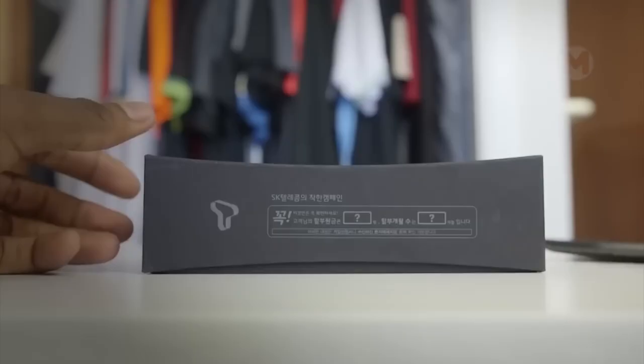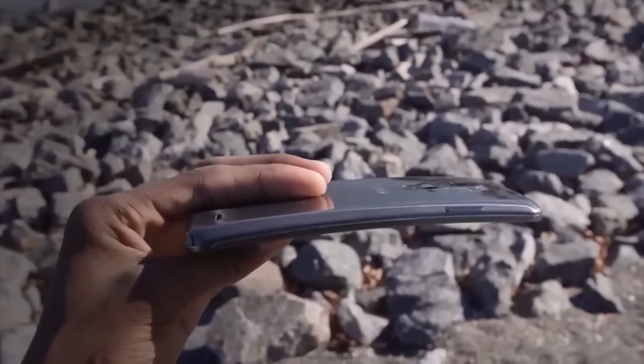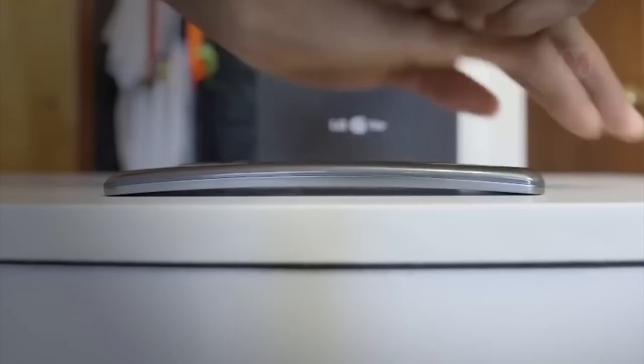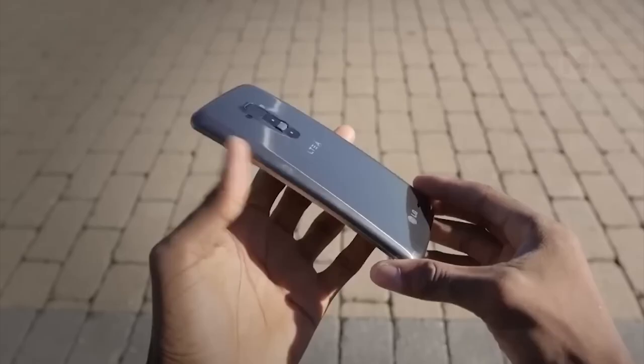We can also witness this interesting G-Flex model by LG. The manufacturer claims that under certain conditions, a curved smartphone can be straightened by pressing the back panel of the device. Moreover, after such manipulations, it will retain its integrity and continue to work properly.